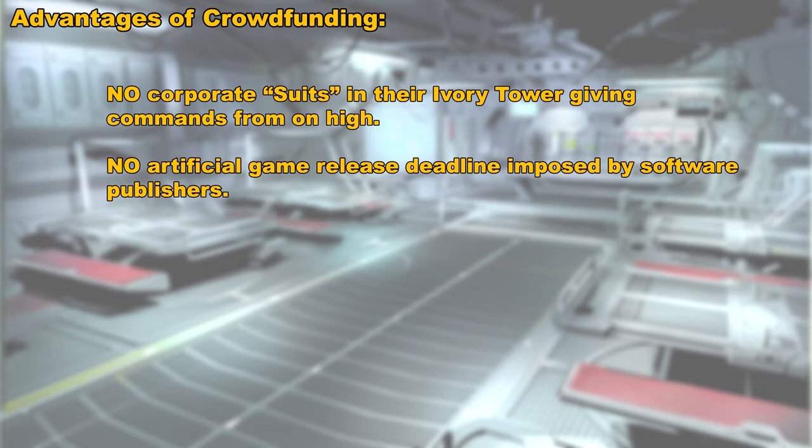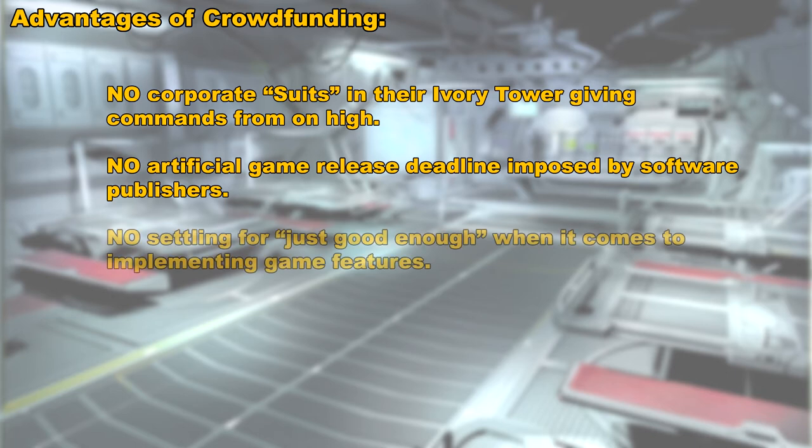Or the publisher might say: that's a good idea, but we can't implement it now. What we can do is after the game is released, we could add that in as a sort of add-on game package that we can charge customers a little bit extra for. With the crowdfunding route, that isn't so much of a problem because there is no software publisher to clog up the works. Features can be developed even if it takes a little bit longer, without a rigid timeline forcing developers to move on before a feature is fully fleshed out.